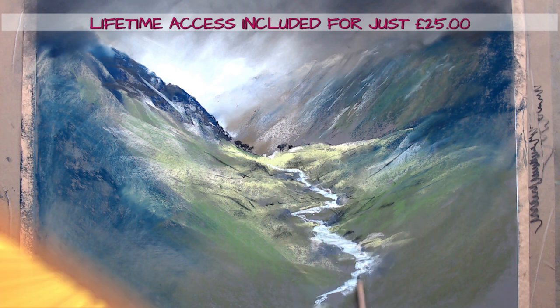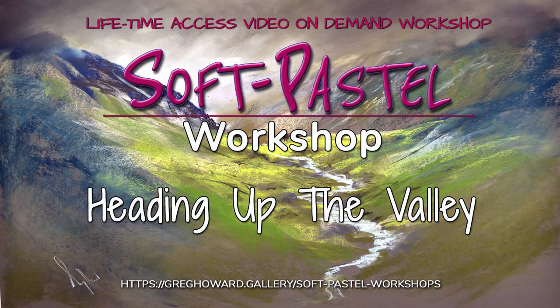Get lifetime access to this fantastic video on demand soft pastel workshop today for just 25 pounds. I'll see you in the studio.